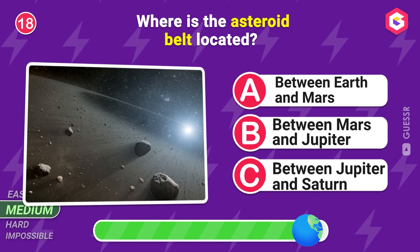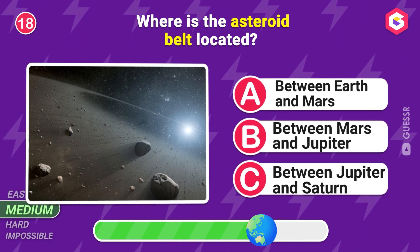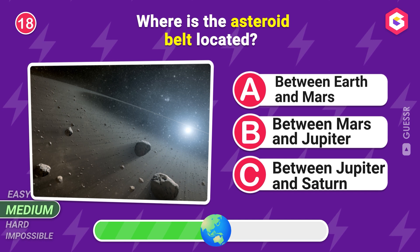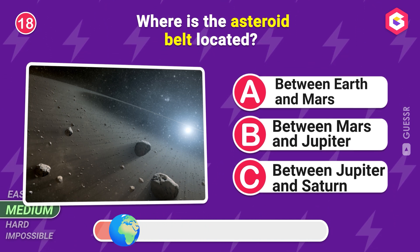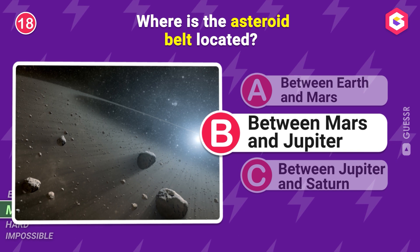Where is the asteroid belt located? Between Mars and Jupiter!